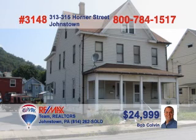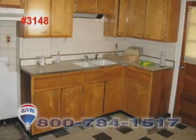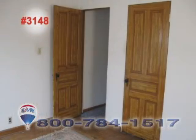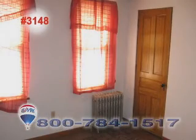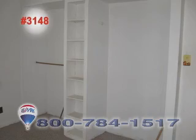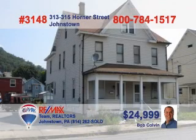Bob Colvin, listing leader for the Bob Colvin team, is ready to show you this fantastic real estate opportunity. Each side in this two-unit property comes equipped with a kitchen, living and dining rooms, and three bedrooms. Each side also has access to attic storage, lower level washer-dryer hookups, and front and rear covered porches. Recent upgrades include an updated bathroom and newer windows. Call a Bob Colvin team buyer agent right away to learn more.